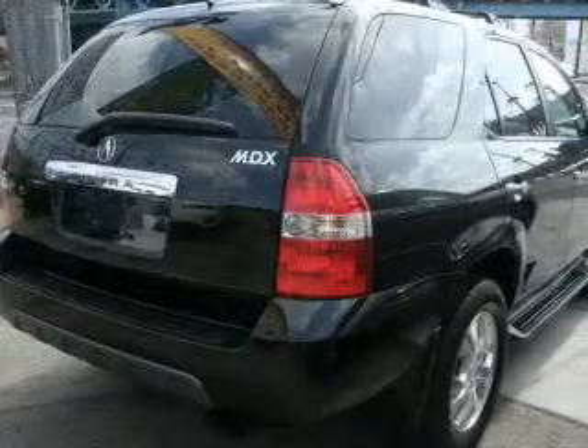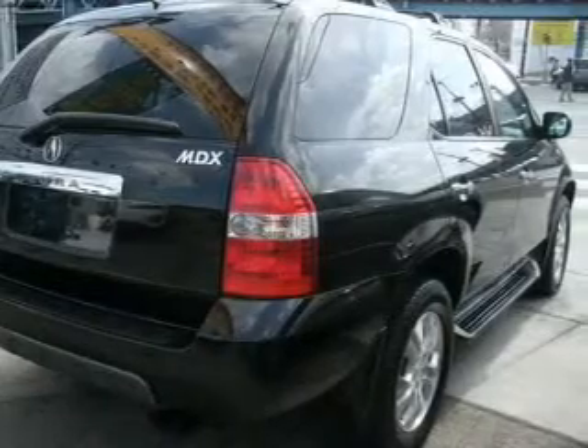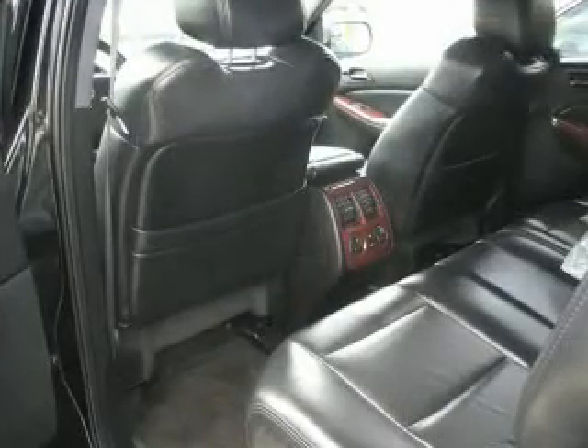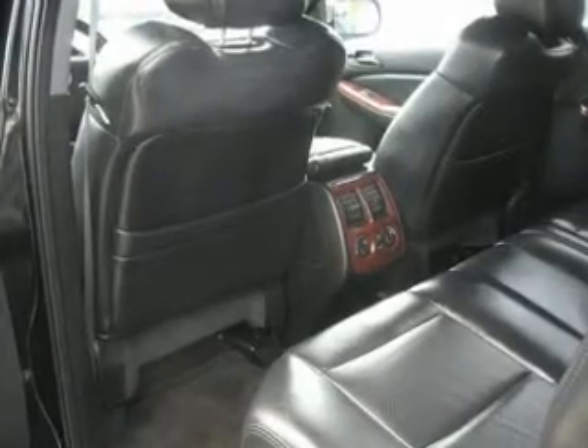Treat yourself to the splendor of a premium sound system. The anti-lock braking system will help deliver you safely to your destination. Heated seats offer comfort in cold weather, and the sunroof lets fresh air in. Memory settings are just one of the extras.